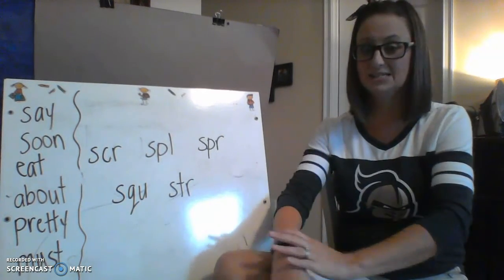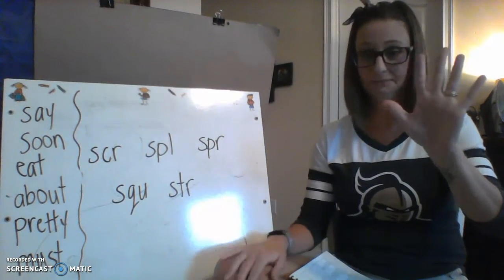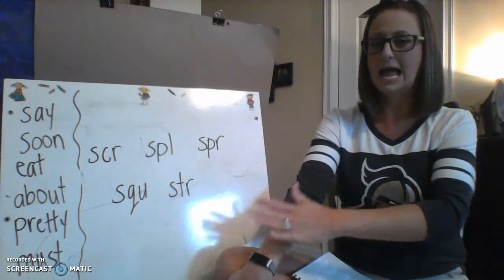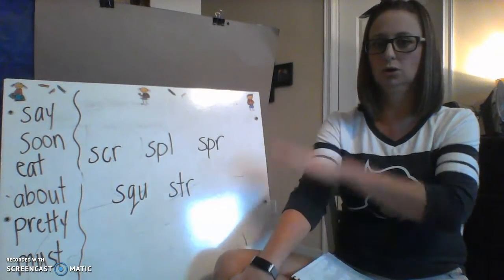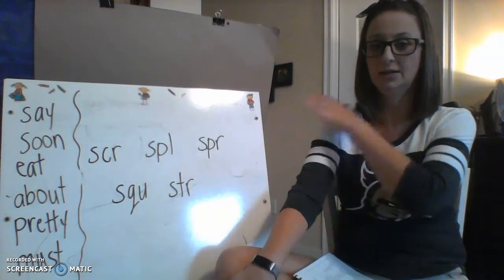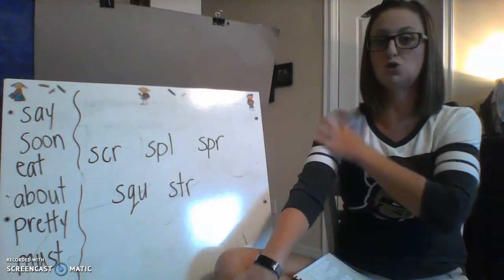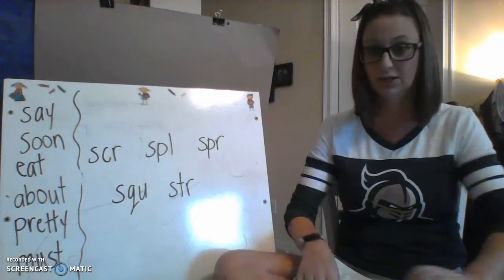Now we're going to say it fast — wait till I finish talking though, because some of these words have five sounds in them. SP-L-I-T: split. SP-R-A-P: scrap. SQU-R-L: squirrel. S-T-R-A-T: straight. These are definitely getting tougher, boys and girls, as we get closer and closer to being first graders.